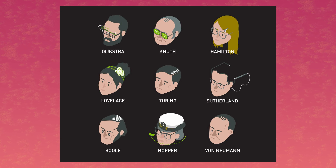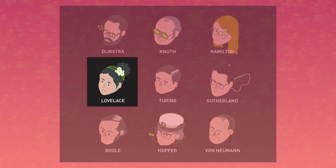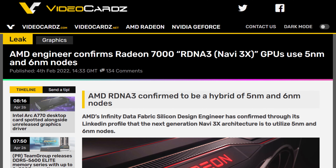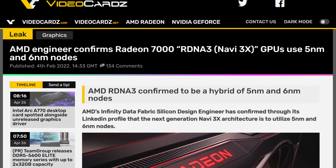It looks like NVIDIA has completed their GPU lineup for the RTX 3000 series, and with that it's time to turn our attention to the RTX 4000 series. This week we learned that Ada Lovelace — the architecture for the next-gen graphics — will be based on TSMC's 4 nanometer process, a process more advanced than what AMD will use for their RDNA3 graphics. RDNA3 will be based on TSMC's 5 and 6 nanometer process nodes.